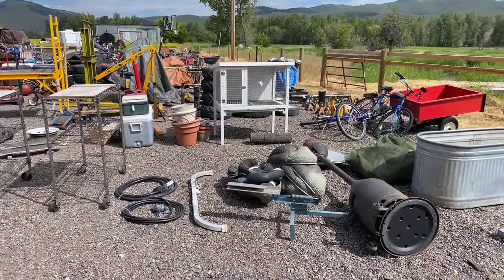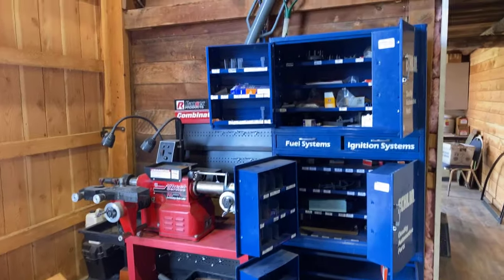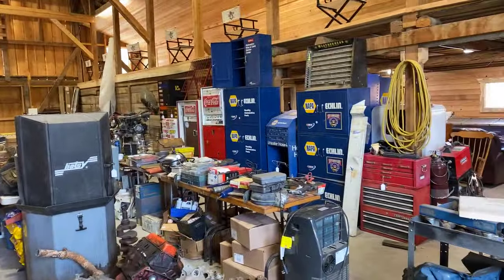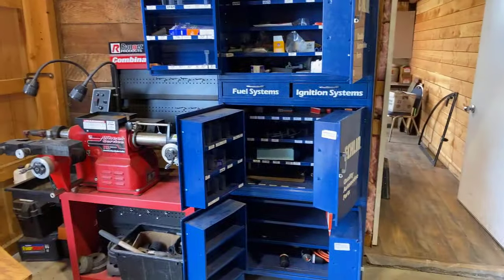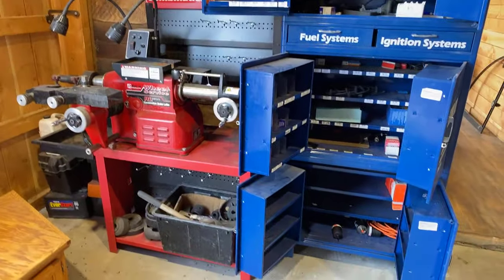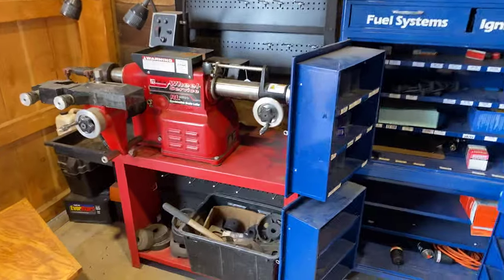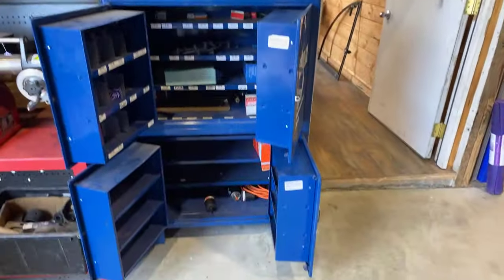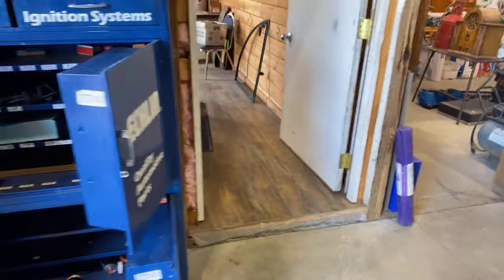Inside the barn we've got just an awful lot of automotive stuff at this sale, along with some antiques and great fun stuff. We're selling out an entire NAPA Auto Care Center, so here we've got this brake lathe and lots and lots of NAPA cabinets.